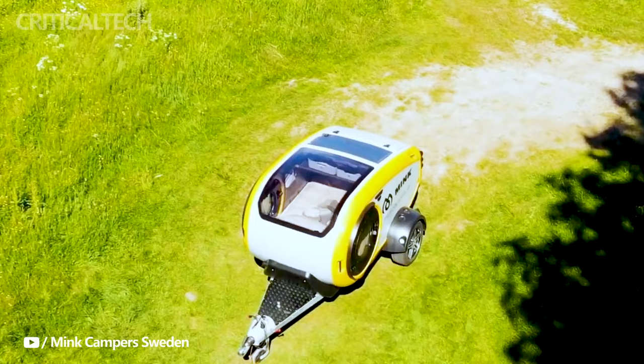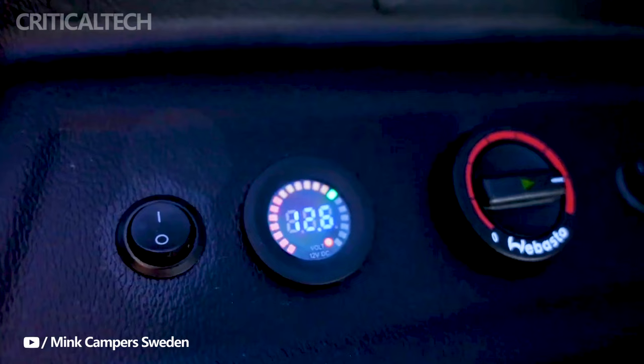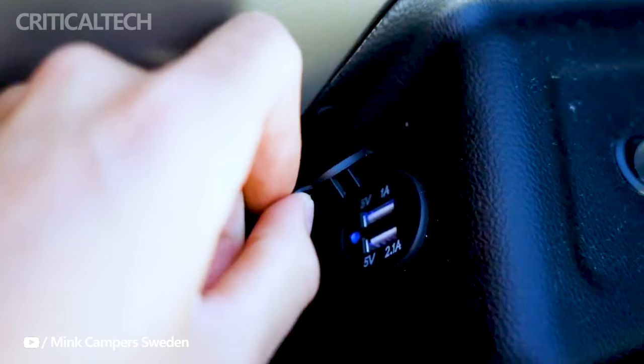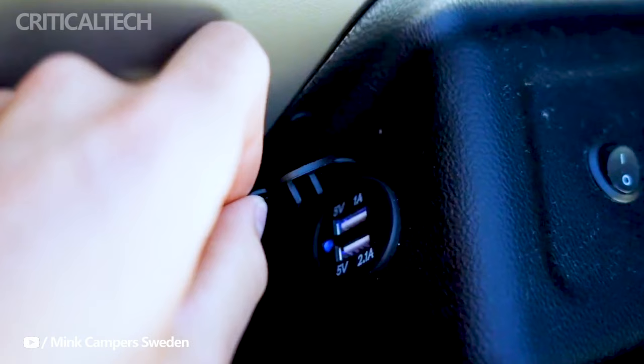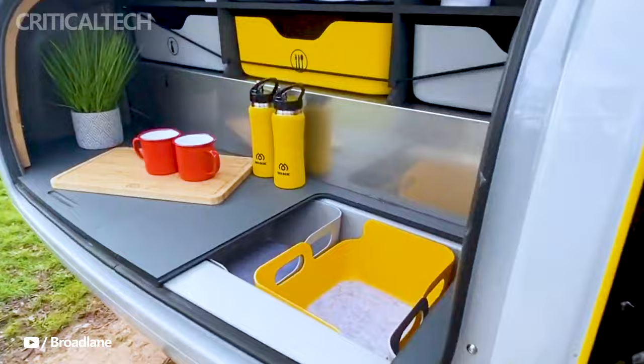Mink Campers has truly pushed the boundaries of what's possible with the Minky all-electric teardrop trailer. With its cutting-edge design, eco-friendly construction, and thoughtful features, it promises to be an oasis of comfort and style for those who seek adventure and connection with nature while minimizing their ecological footprint.